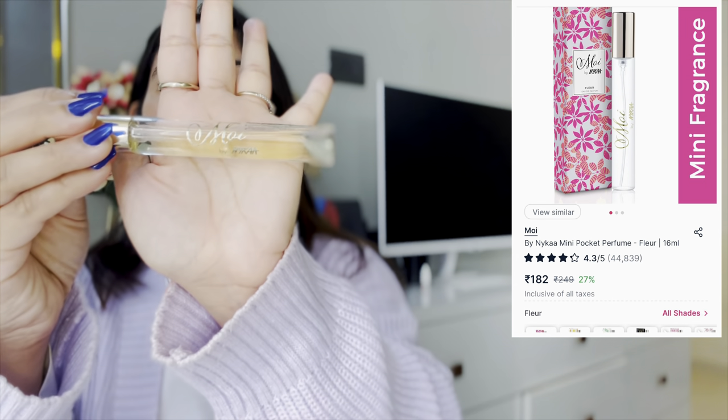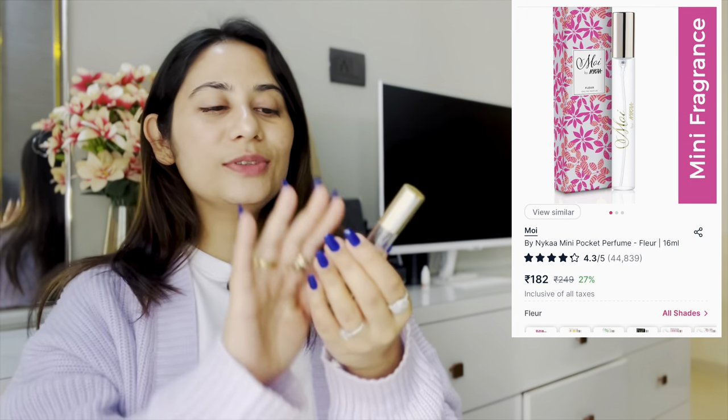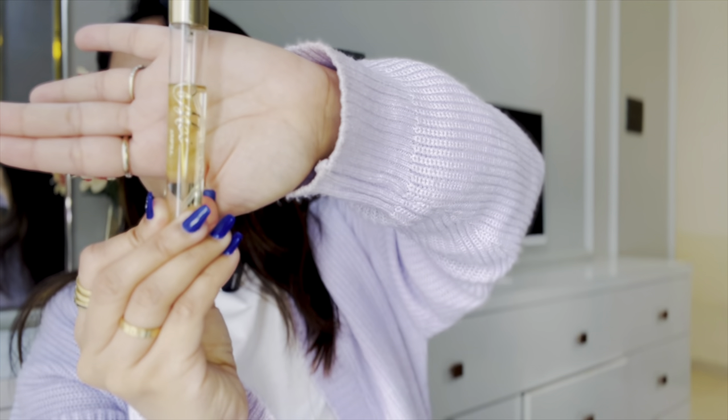My next category is fragrance. I have this Moi fragrance by Nika — a beautiful product I really love. This was actually a gift from Riyanka on New Year's, and it just stood out for me because I love fragrance and this is spectacular. It's 16ml and comes around 250 rupees, sometimes below that during sales. It's an EDP, so it's a very long lasting formula. It's a very strong formula but not so strong that it gives you a headache.